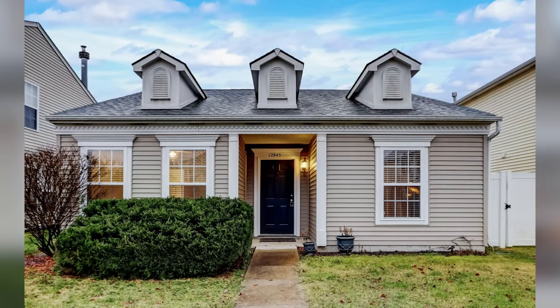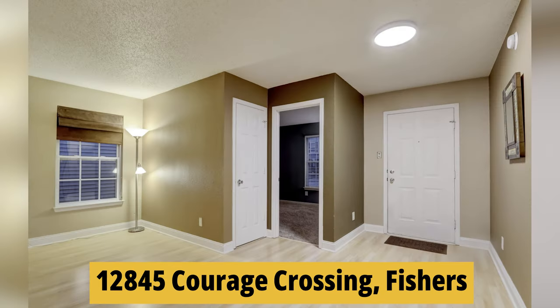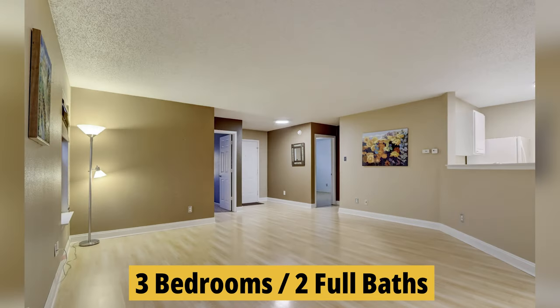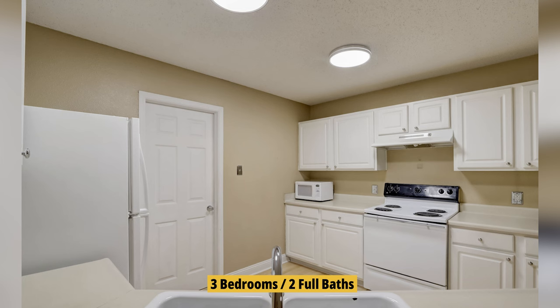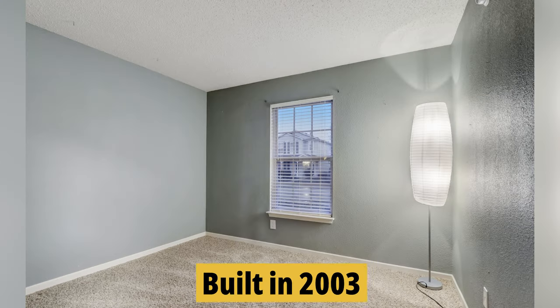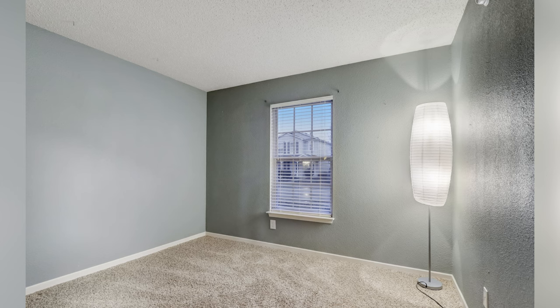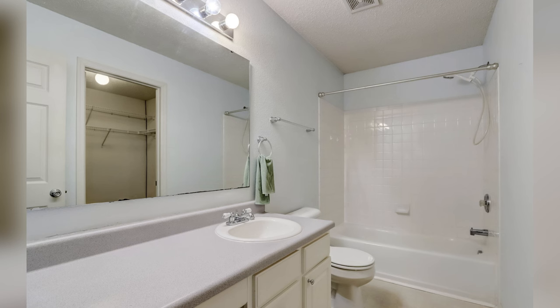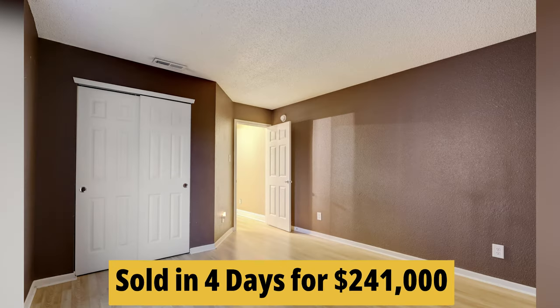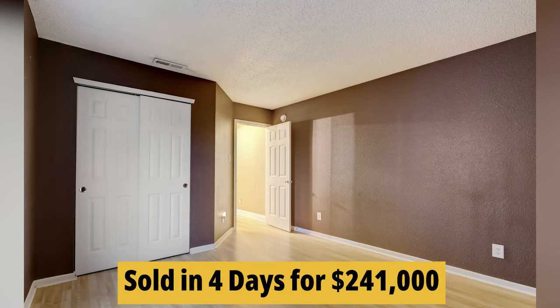We've moved on to number three in our countdown. We're in front of 12845 Courage Crossing. This is another 3-bedroom, 2-full-bath ranch style. It's got 1,433 square feet and was built in 2003. It's got a large living room with abundant natural light, newer laminate flooring, and an open concept. People like the bright kitchen with white cabinets, and this one lasted all of four days as it sold for $241,000.